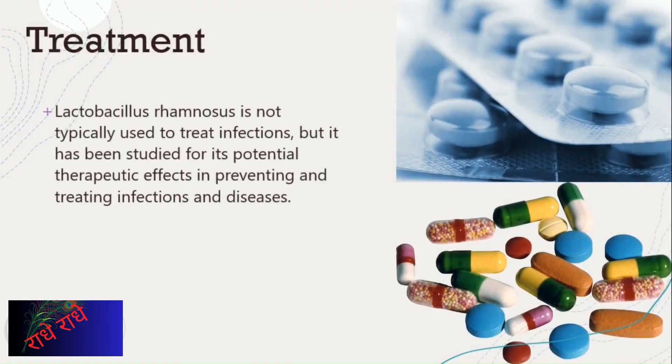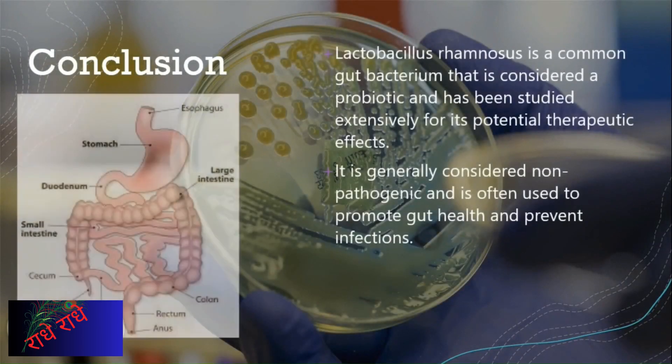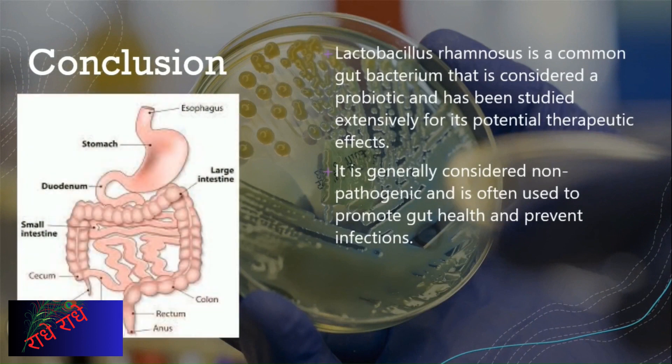Lactobacillus rhamnosus has been investigated for its potential therapeutic role in treating and preventing diseases and infections, with its applications explored for other illnesses as well. Evidence has signaled positive outcomes, yet much more research is needed before it can be prescribed for any specific health issue. It is a prevalent gut bacterium accepted as a probiotic and has been thoroughly studied for its possible remedial effects, with its presence associated with gut well-being, avoidance of infections, and additional health advantages.